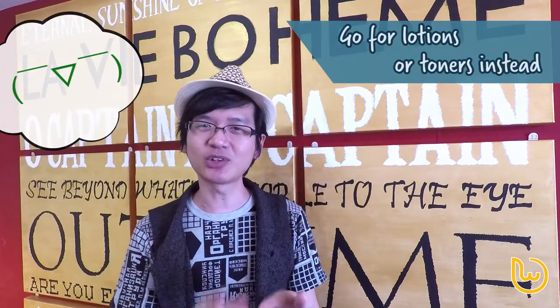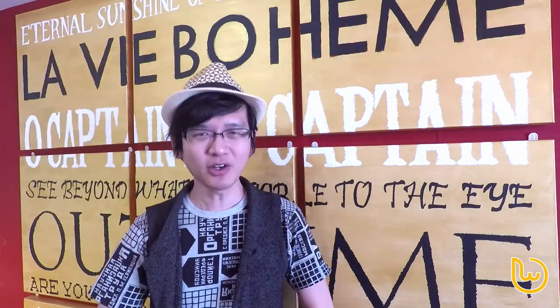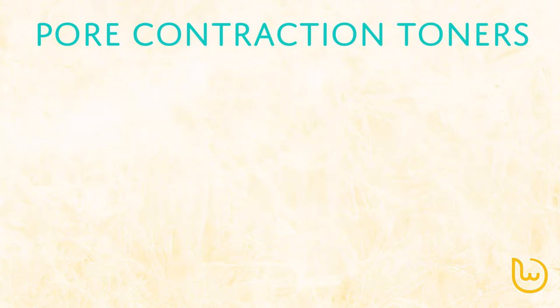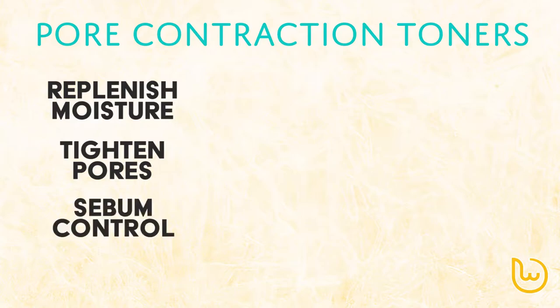Instead, we should be using either lotion or toners that concentrate on tightening our pores. Pore contraction toners are recommended here, as they not only replenish the moisture in the skin, but also tighten the pores and help with sebum control.